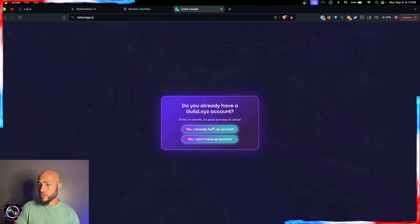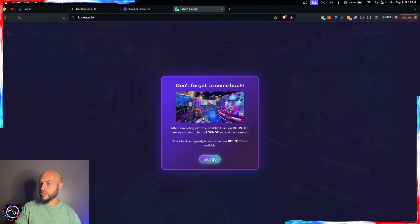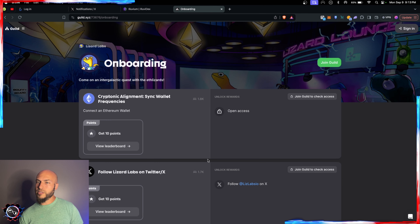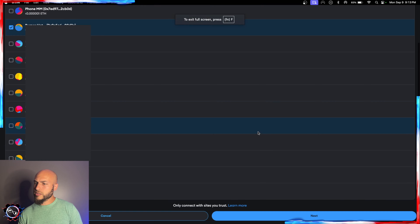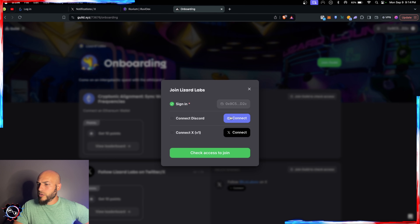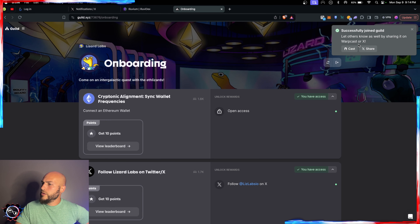I don't have a guild.xyz account yet, so I'll set one up with the same connected wallet. 'Don't forget to come back after completing all available guild.xyz bounties — make sure you return to the lounge and claim your reward.' It sends us over to guild.xyz. I'll join Lizard Labs — sign in with MetaMask, sign the message to verify wallet ownership, connect Discord, connect X, and check access to join.